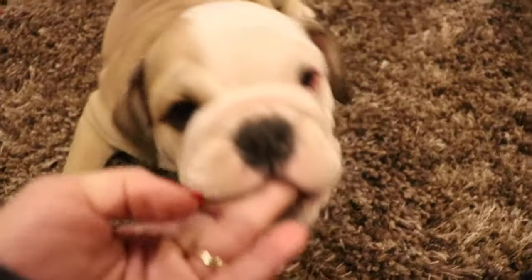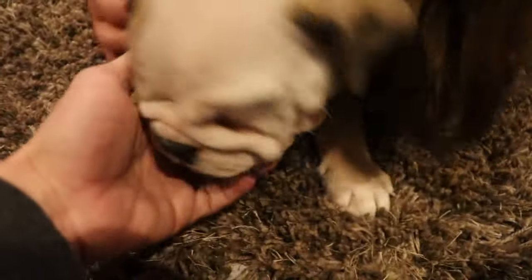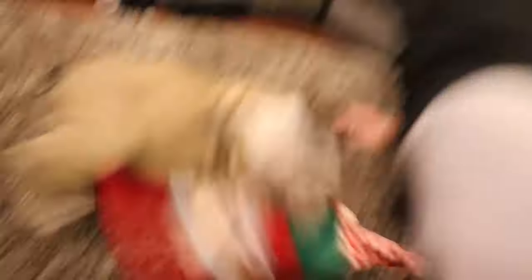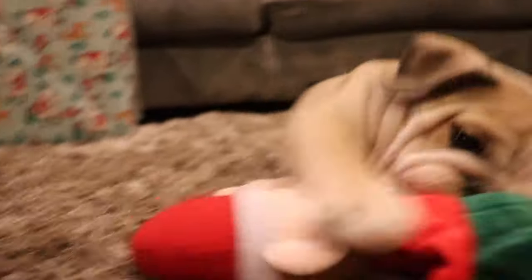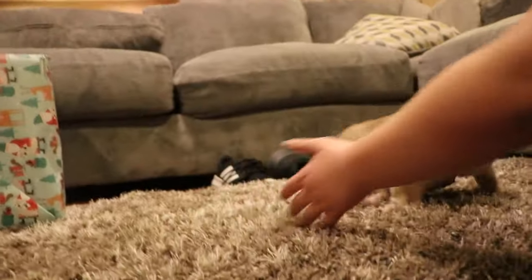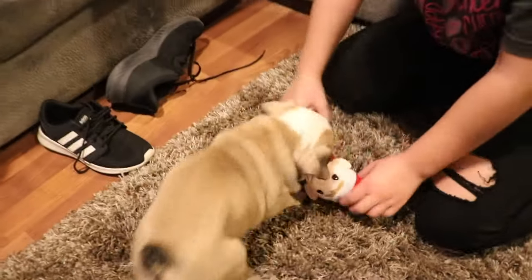Lola found one of Caleb's toys and won't let go! We have her a little elf — look here, Lola! Let's take off all that plastic. She won't let go — Lola loves Mr. Elf! She is going crazy with Mr. Elf. Watch me try to take it — if I get it she'll chase me. She's like a piranha! I'm surprised she hasn't tried to get your shoes yet.